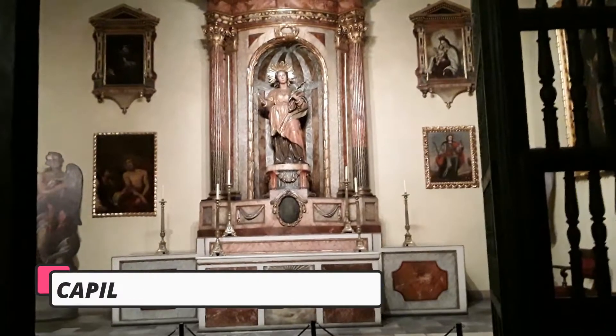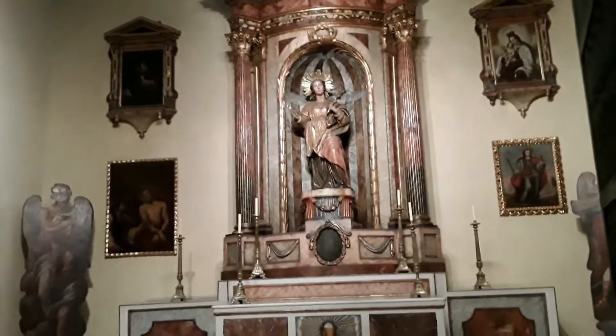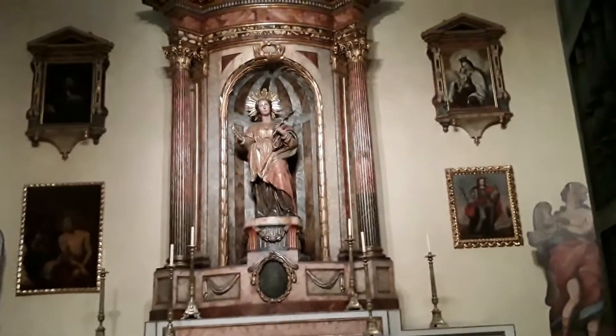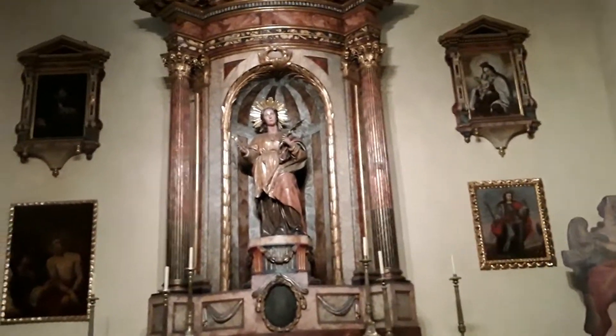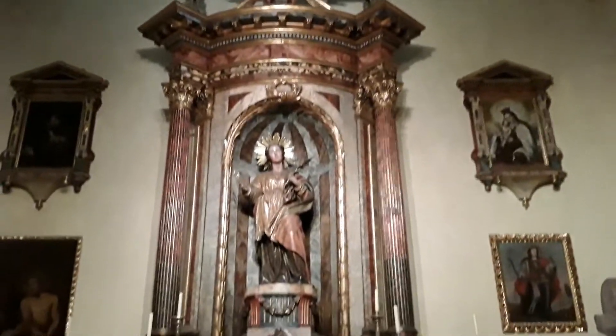Capilla de Santa Apolonia. La capilla contiene un pequeño retablo presidido por Santa Apolonia.